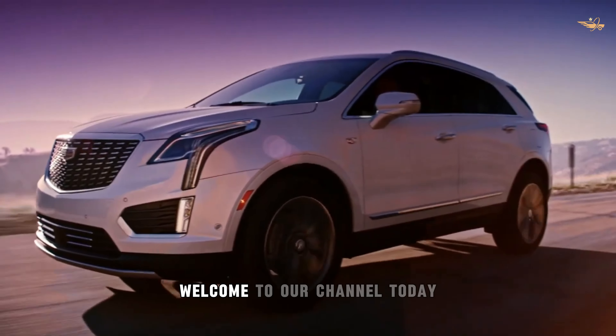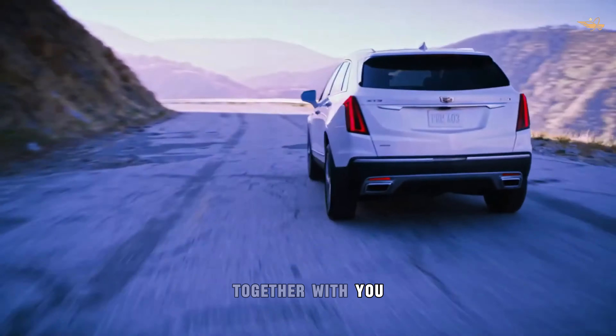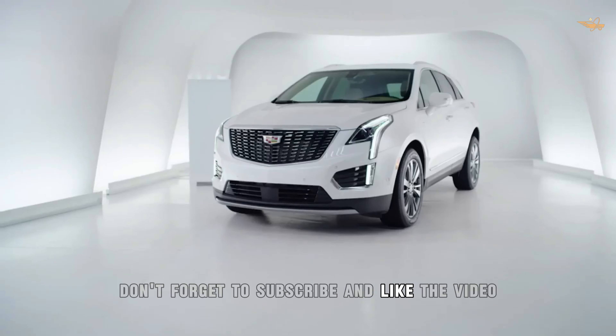Hello friends, welcome to our channel. Today we continue to present innovative cars together with you. Don't forget to subscribe and like the video.